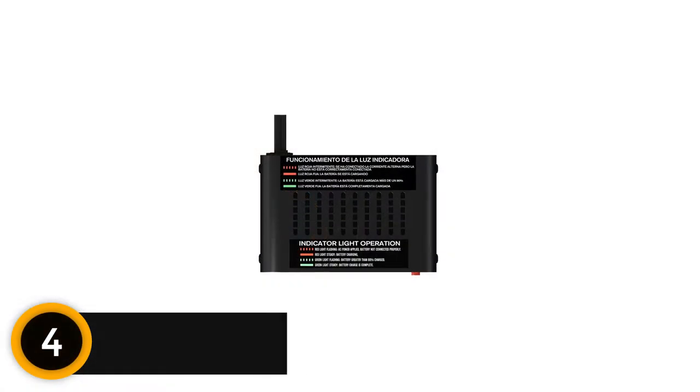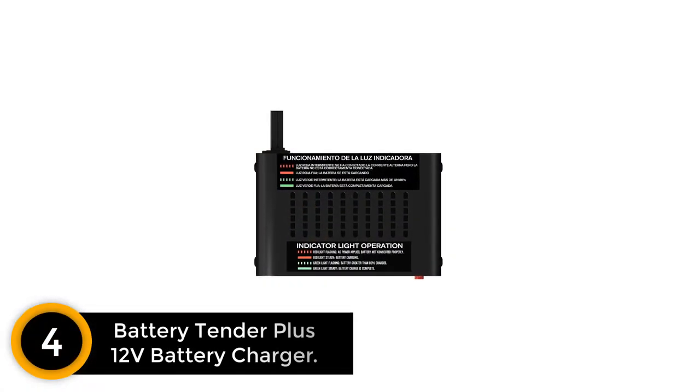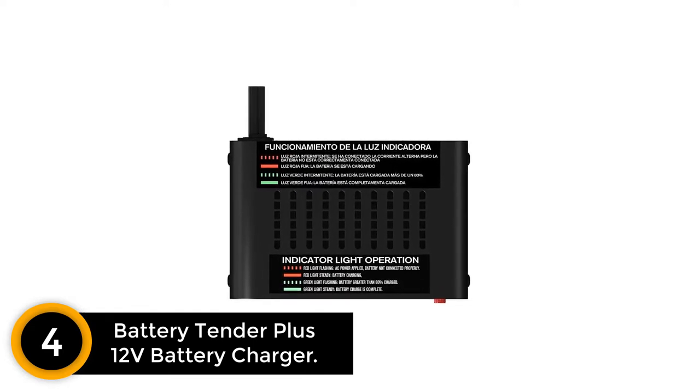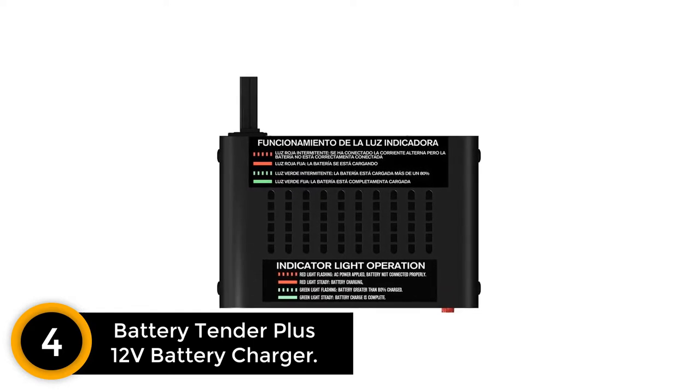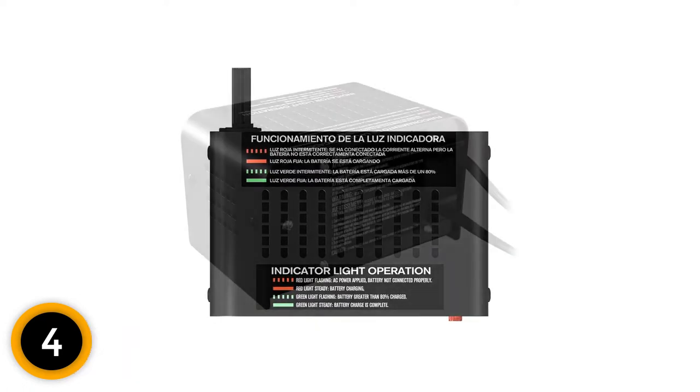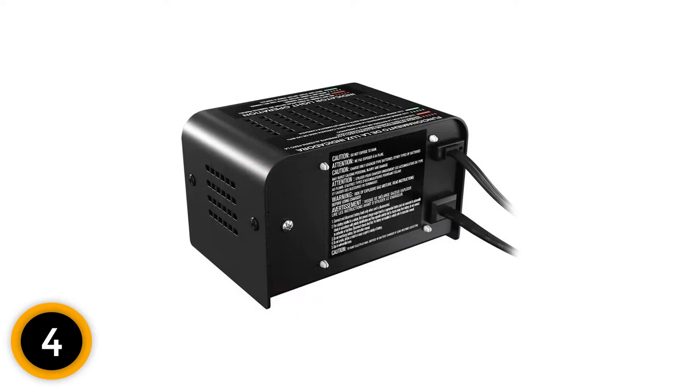Moving on at number 4: Battery Tender Plus 12 Volt Battery Charger. If you need something more heavy-duty, consider the Battery Tender Plus Trickle Charger. It's essentially the full-sized version of our editor's pick and is equipped with a temperature compensation feature that allows it to maximize charge voltage based on ambient temperature.